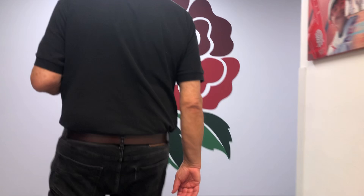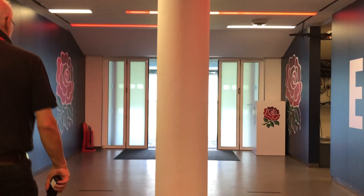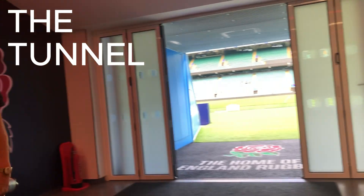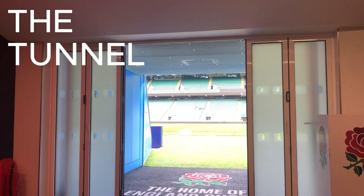Next on to one of my favourite parts of any stadium tour — the tunnel area and walk out on the pitch. The teams will stop here; you can see the lines, this is where the teams will stop. Any players going out to play, to sing the anthems as well, they will be lined up here.